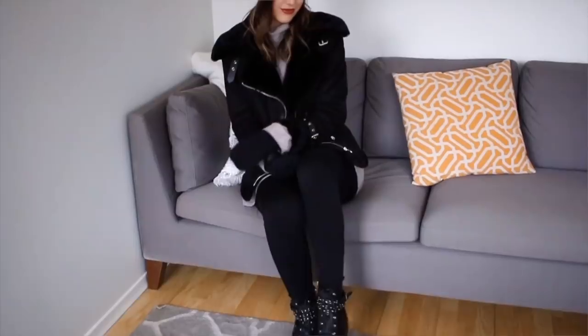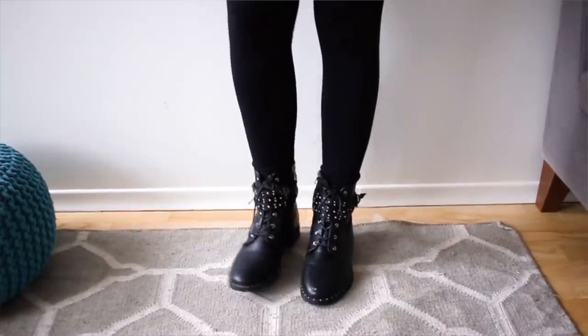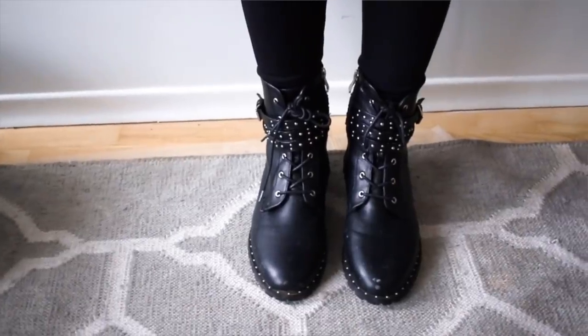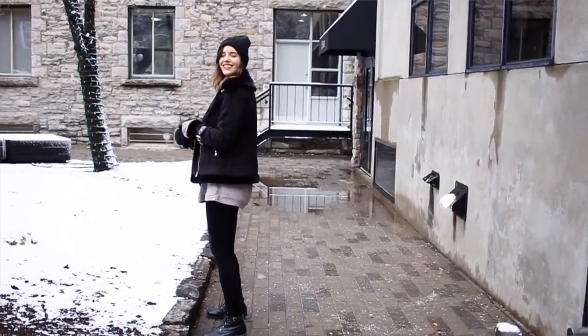For this look, my combat biker boots went really well with it. Always wear big thick socks - you could even layer up your socks under your boots just so your feet stay nice and warm. Because I had the nylons on underneath my leggings, I just popped on some thick wool socks in my boots, and that helps keep them really warm as well.